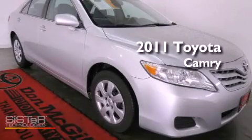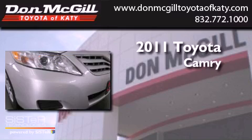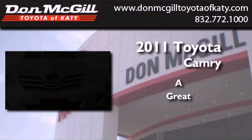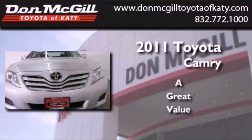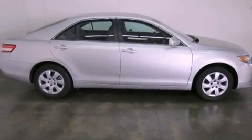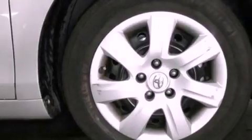This is a certified pre-owned 2011 Toyota Camry. All of the following features are included: a power driver's seat, air conditioning, cruise control, and a CD player.